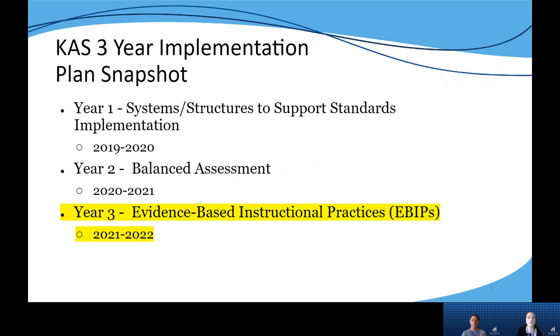We are currently in our third year of the three-year implementation plan that is focused on evidence-based instructional practices, really addressing that question of how do we support educators in designing instruction aligned to the KAS by drilling down on effective evidence-based practices.